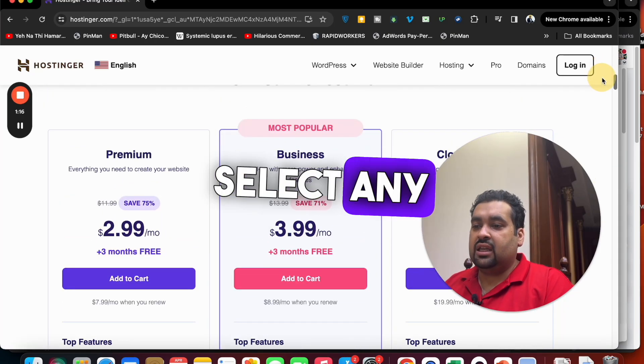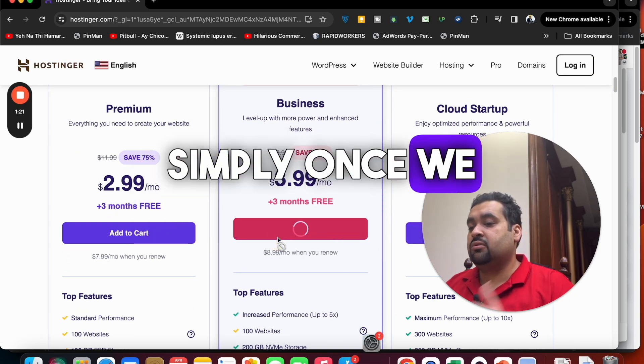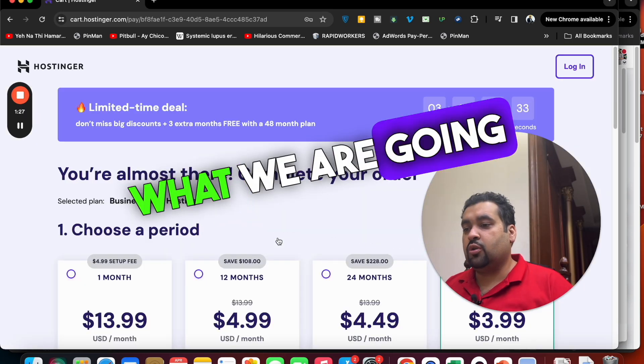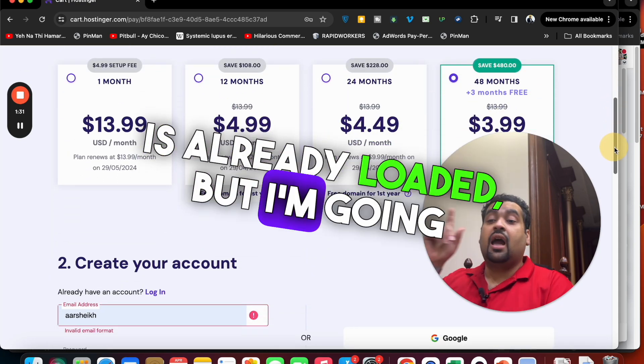To get a discount and be part of the Hostinger 2 million plus family, select any plan — let's say we're going with the Business plan. Simply click Add to Cart. Once you do, you'll be redirected to another page where you can see the summary of what you're going to buy from Hostinger. You can see that a discount is already loaded.